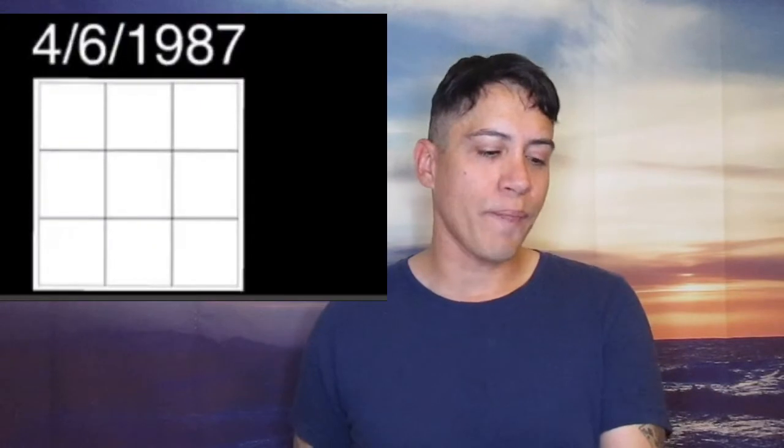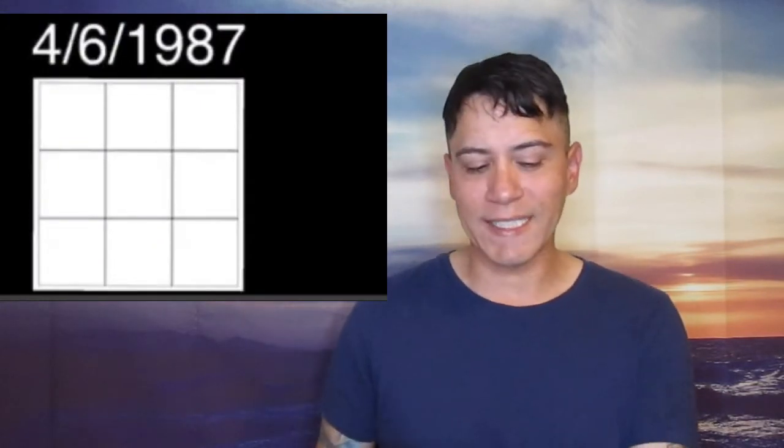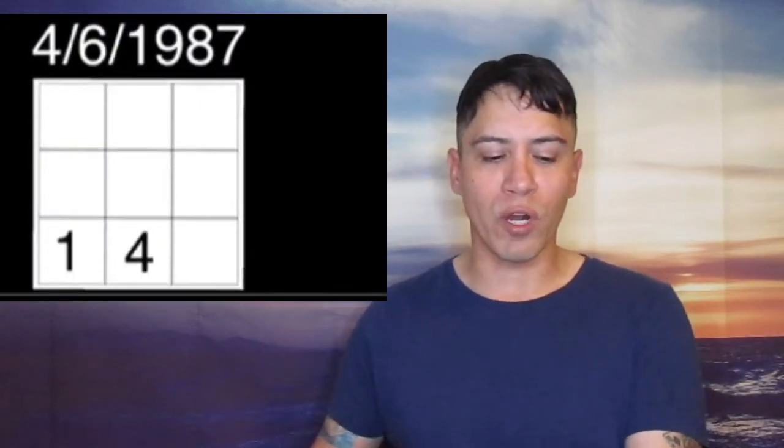The one box is in the bottom left corner and then you go to two and three and then you go back down to four, five, six, seven, eight, nine. As an example I use the birthday April 6th, 1987. So you just put the one in the one box, the four in the four box, and so on and so forth and that's when you're able to begin the numerology reading.